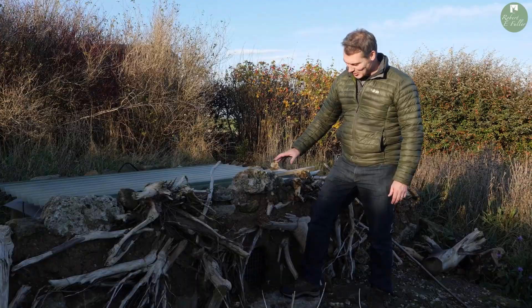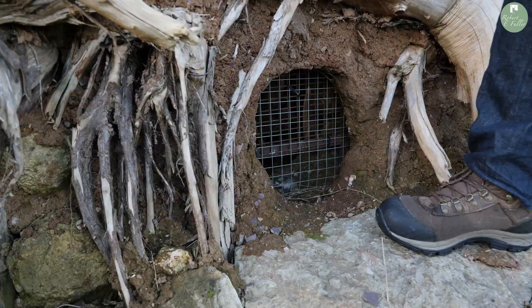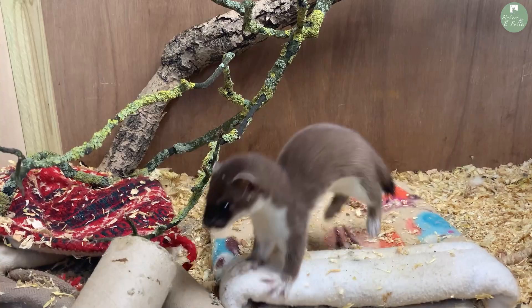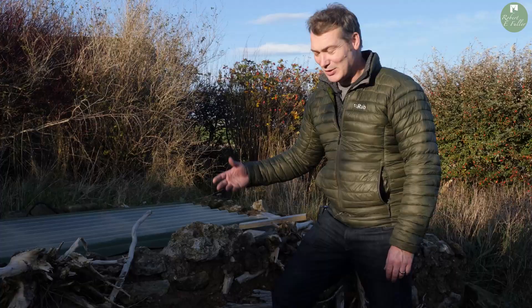Today's a really exciting day. I'm going to open up the grills here and let these stoats out. Whisper and Stuart have been with us since they were tiny little kits, and today the stoats are going to be free to go into the wild.